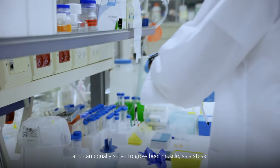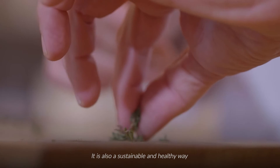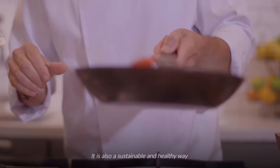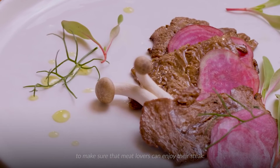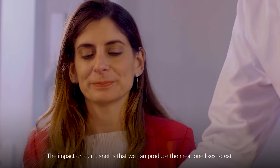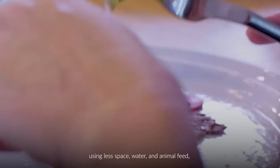Engineering cow tissue in the lab allows us to produce meat without harming animals. It is also a sustainable and healthy way to make sure that meat lovers can enjoy their steak. The impact on our planet is that we can produce the meat one likes to eat using less space, water, and animal feed — and without making animals suffer.